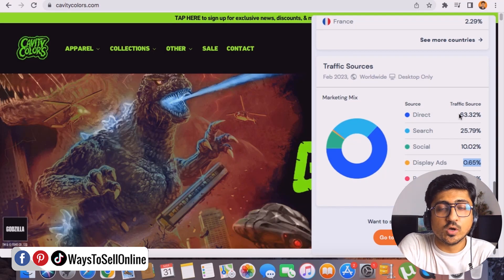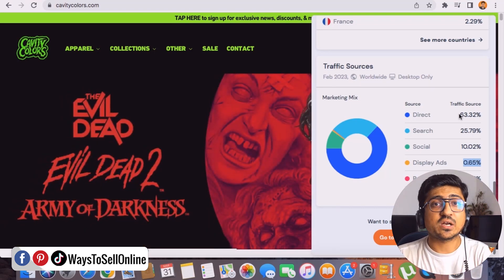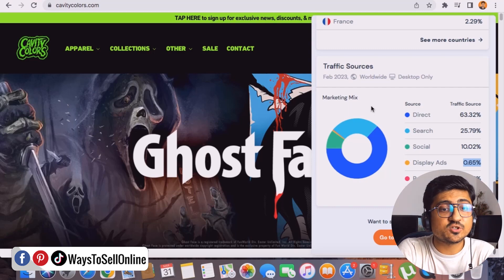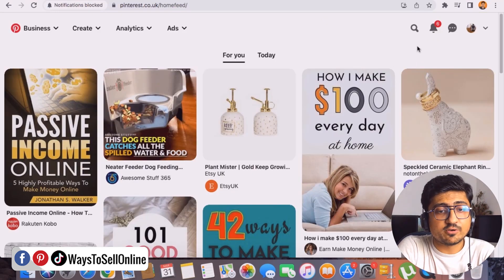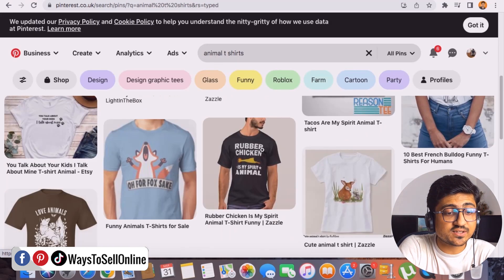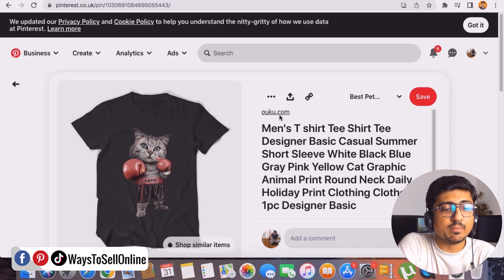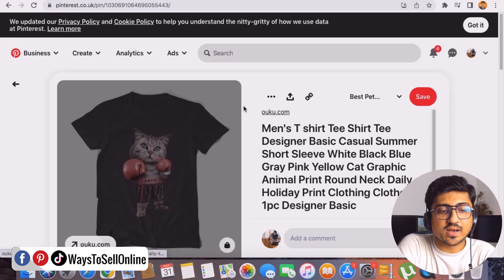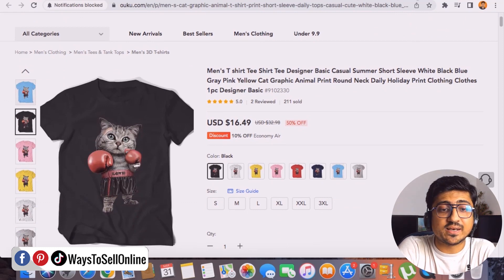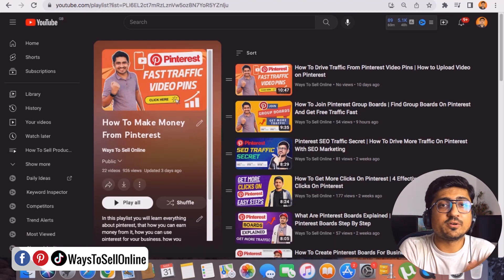After watching this video, create your Shopify store, find good t-shirt ideas, create designs on Canva, and start promoting on Pinterest and other social media. For example, on Pinterest if you search 'animal t-shirts,' you can see many sellers marketing their t-shirts there. Click any pin, follow the link, and you land on their Shopify store selling for $16.49 — getting traffic entirely from Pinterest. Follow that strategy using my Pinterest playlist to learn how to get free traffic and make good money every month.